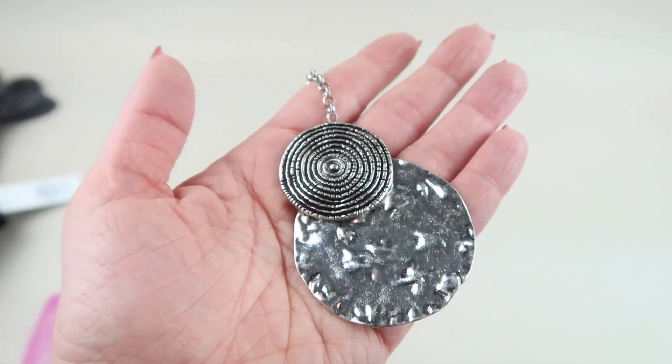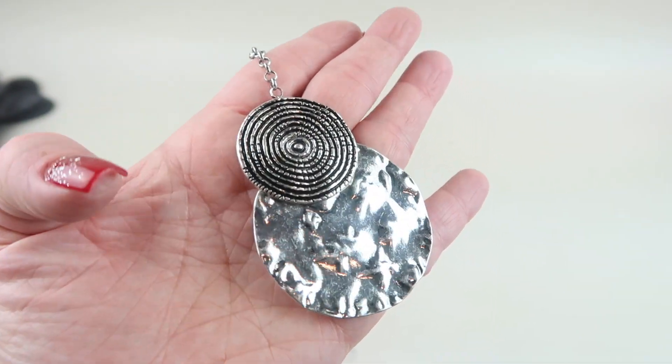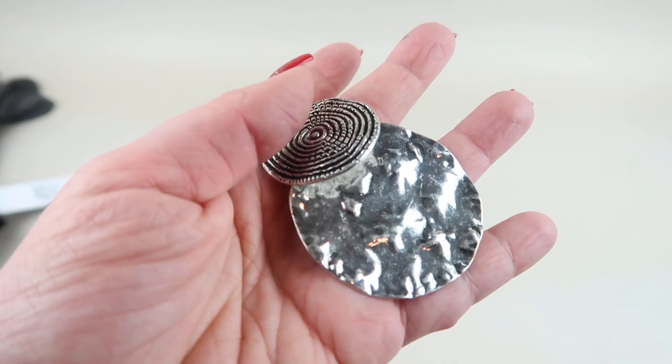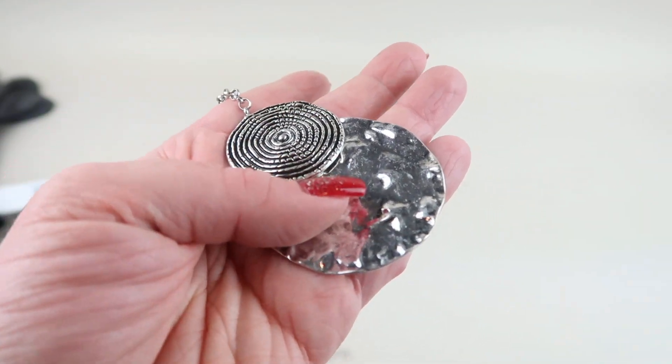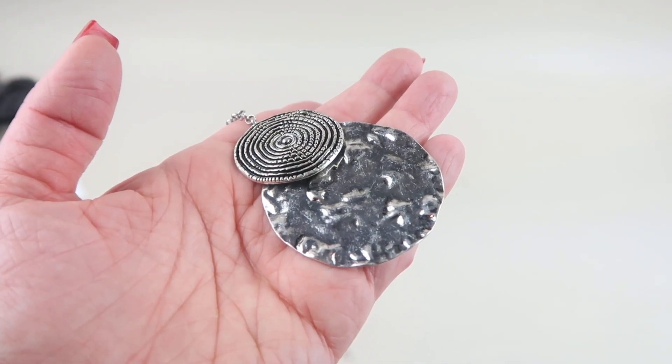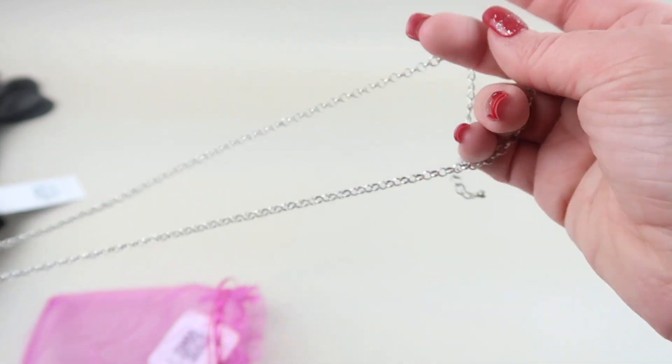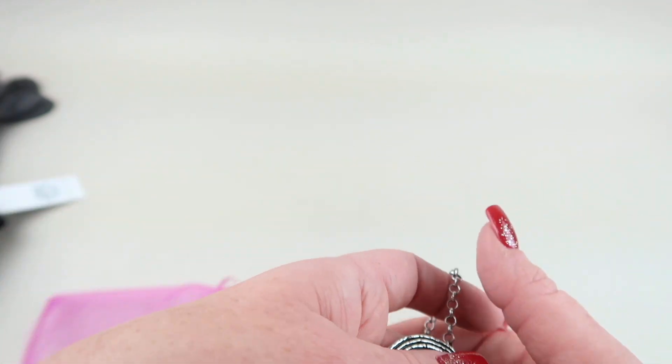And then we have some jewelry. This is a long pendant-style necklace with kind of two circles — a more textured, tightly round circle at the top and a hammered piece at the bottom. It's called Amelia and it's $24.99. It has a long silver chain that's adjustable. It's really pretty — I like it. And that is everything in my box!